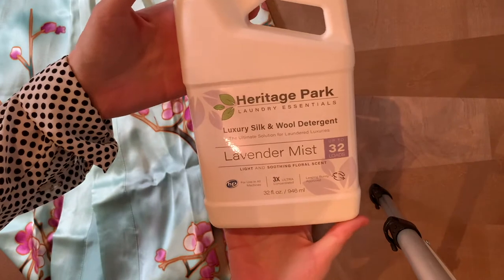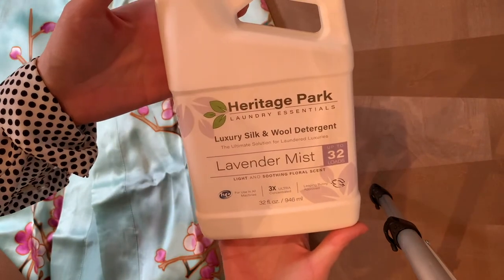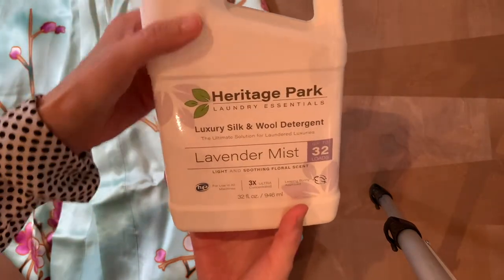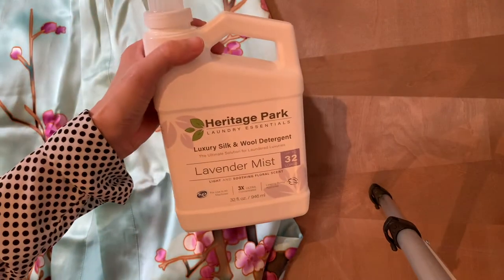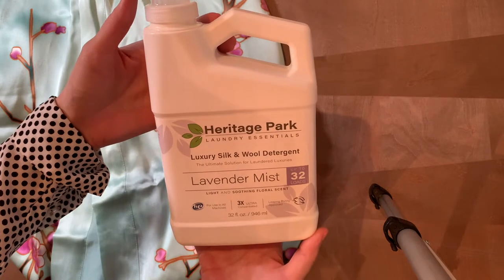Let me share quickly what I use for my silk garments: it's this luxury silk and wool detergent from Heritage Park. It's really nice — it doesn't have the compounds you want to avoid for silk items. Just sharing this with you in case you're not familiar, so try that out.